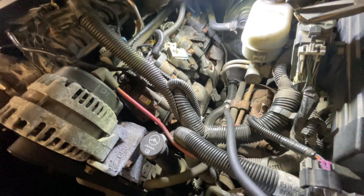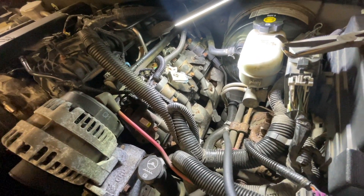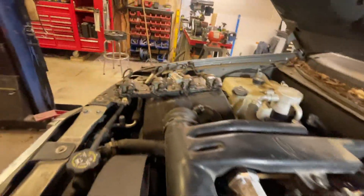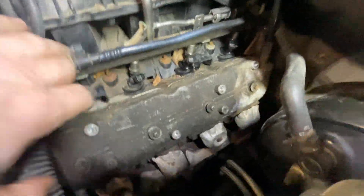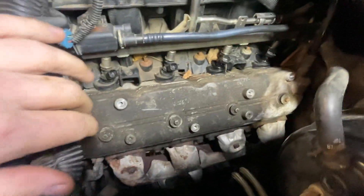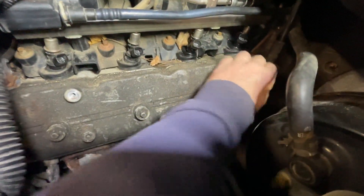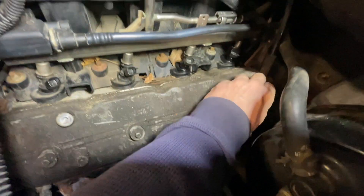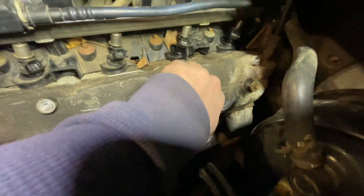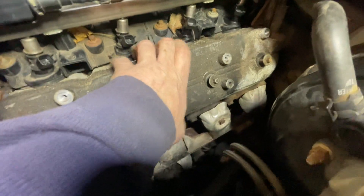I'm going to take the time to pull the valve cover off this cylinder and see if we can take a look inside there. I've pulled the coil rack off, got the wires disconnected and out of the way, and removed the four bolts for the valve cover. Going to open this up and see if we've got any valve train issues causing the low compression in that last cylinder.